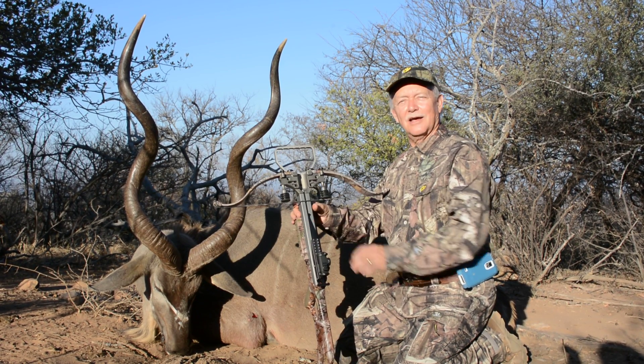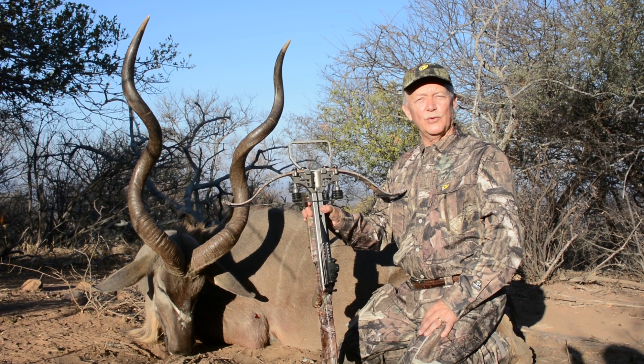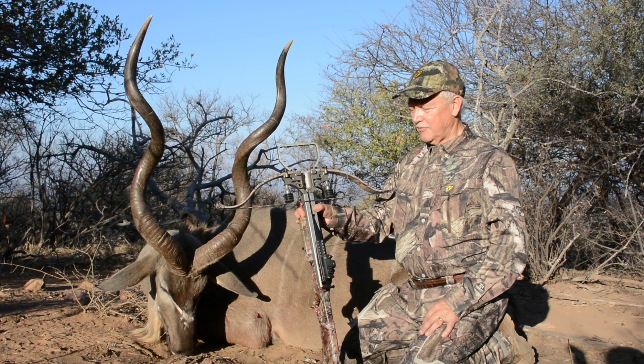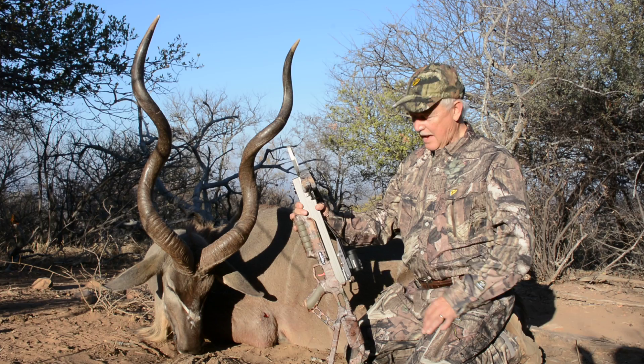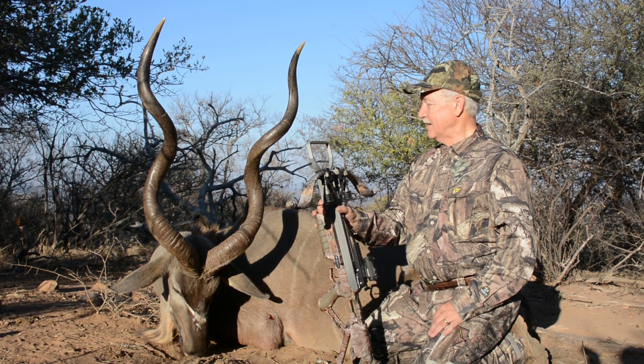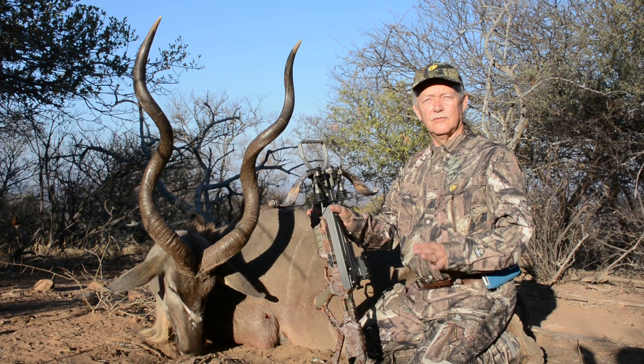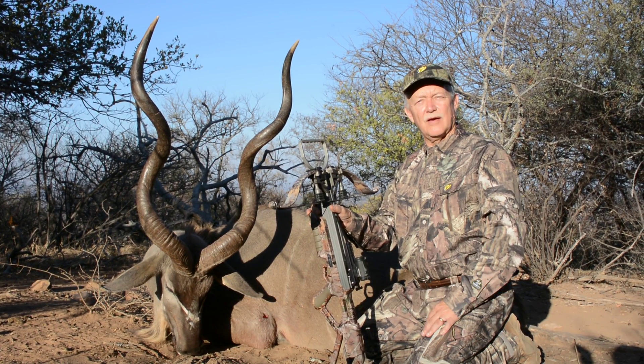The other cool thing about this: it's a crossbow safari. Two friends and I are doing this, and we have three different crossbows, testing a lot of different equipment. We all have AimPoint sights, which was a huge help today. I saw probably a dozen different bulls between 15 and 25 yards.